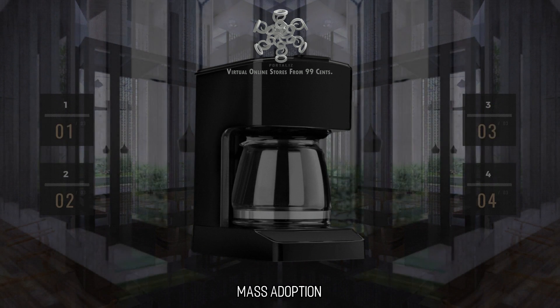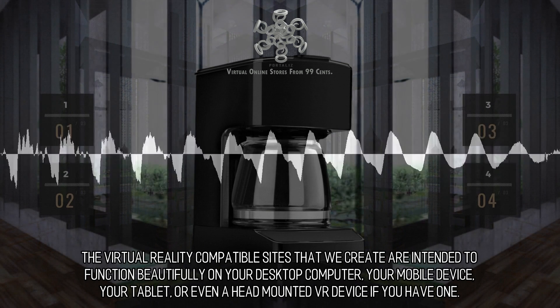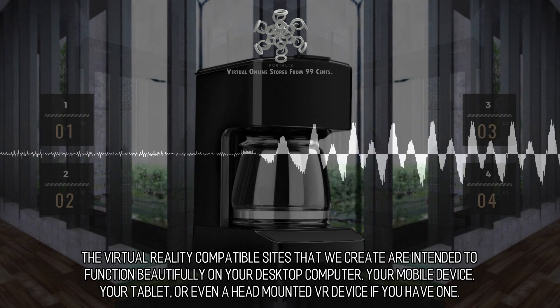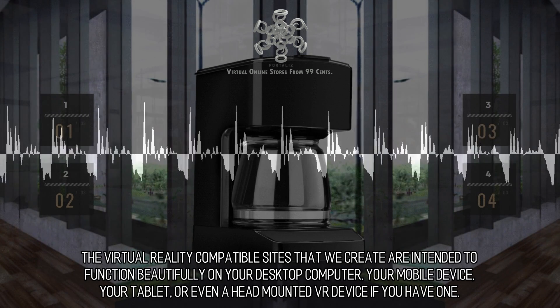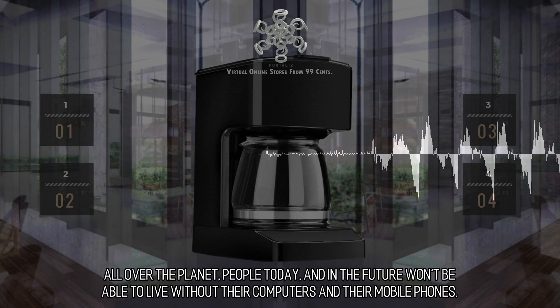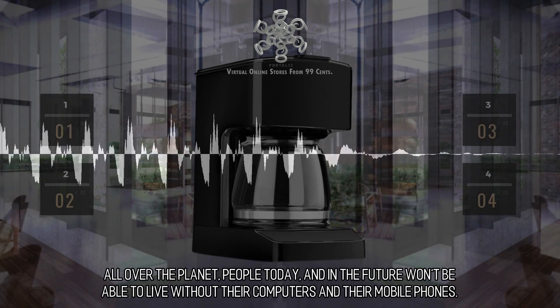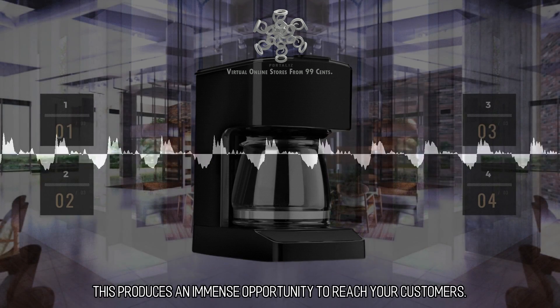Mass adoption. The virtual reality compatible sites that we create are intended to function beautifully on your desktop computer, your mobile device, your tablet, or even a head-mounted VR device if you have one. All over the planet, people today and in the future won't be able to live without their computers and their mobile phones. This produces an immense opportunity to reach your customers.